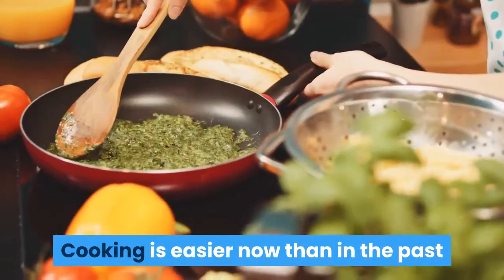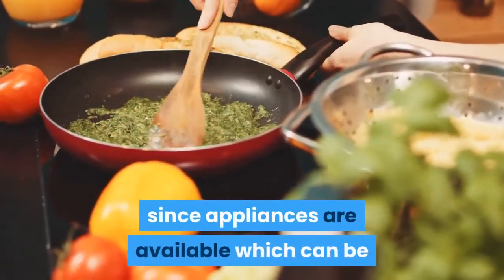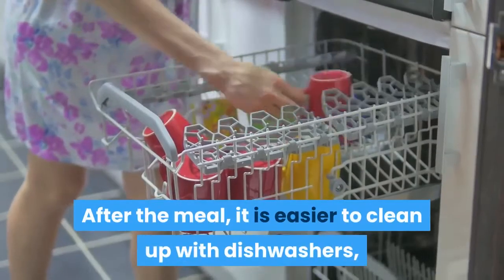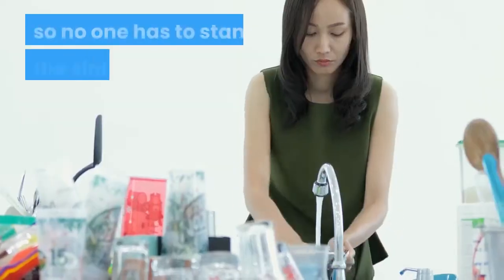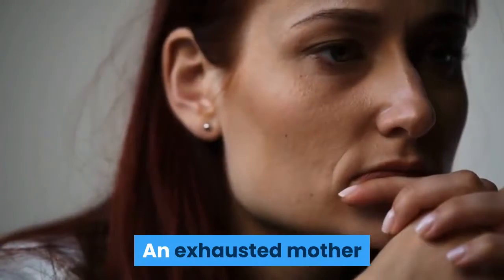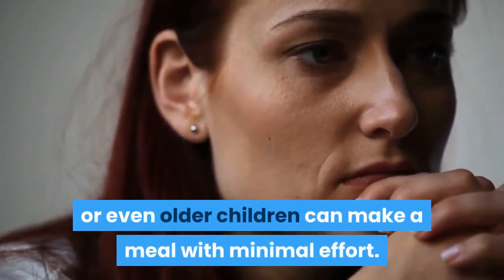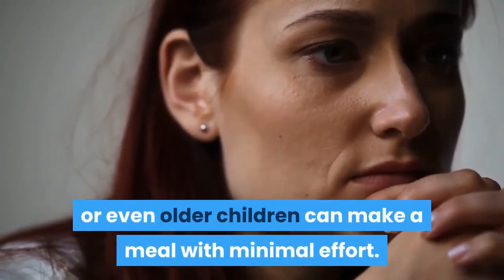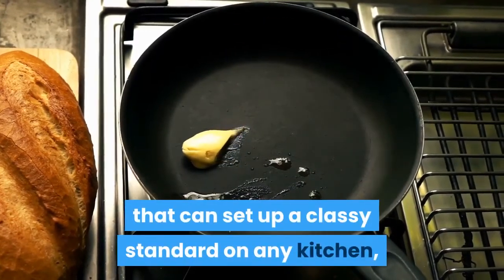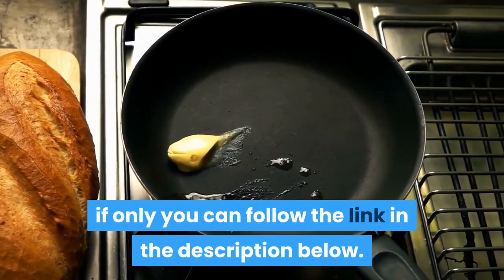Cooking is easier now than in the past since appliances are available which can be timed to cook foods with preset programs. After the meal, it is easier to clean up with dishwashers, so no one has to stand by the sink for an hour washing dishes. An exhausted mother or even older children can make a meal with minimal effort. This reminds me of a range of exquisite cookware that can set up a classy standard in any kitchen — follow the link in the description below.